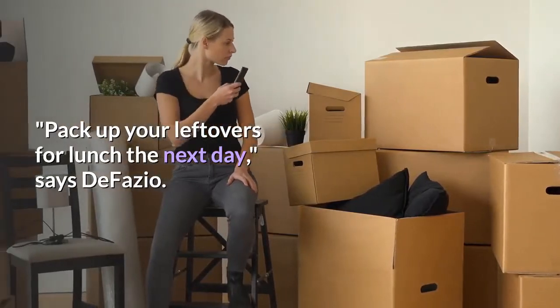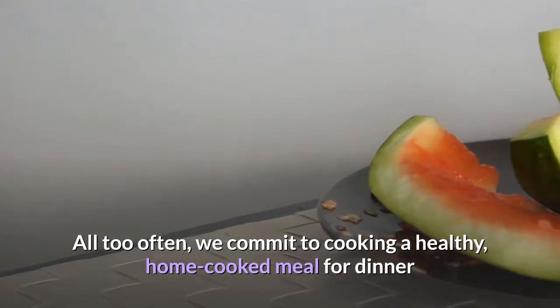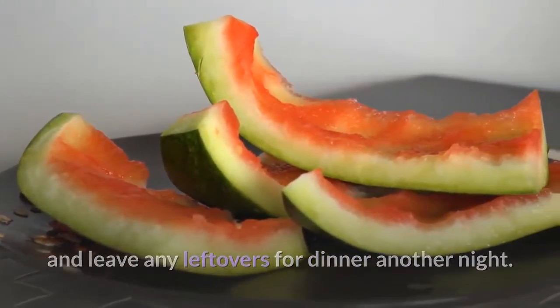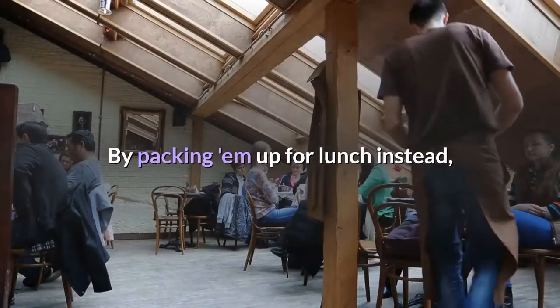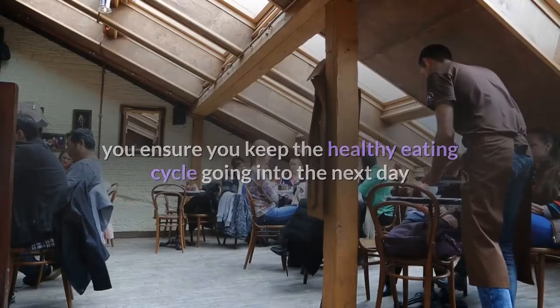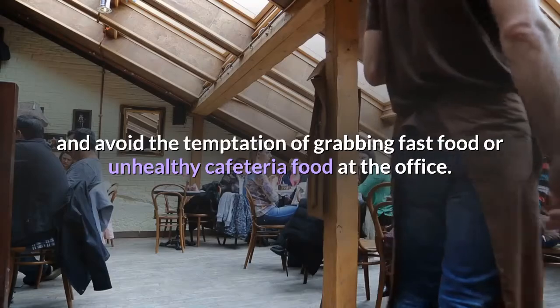Twenty-three: lunch on your leftovers. Pack up your leftovers for lunch the next day, says DeFazio. All too often we commit to cooking a healthy home-cooked dinner but save leftovers for another dinner night. By packing them for lunch instead, you keep the healthy eating cycle going and avoid the temptation of grabbing fast food or unhealthy cafeteria food at the office.